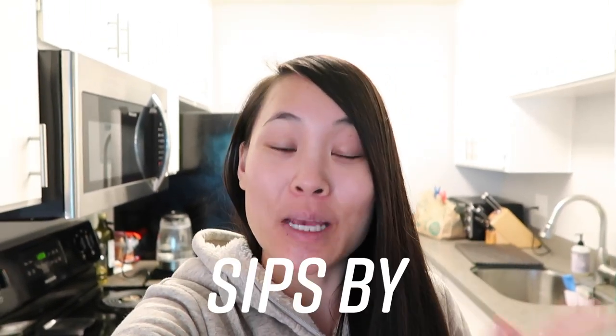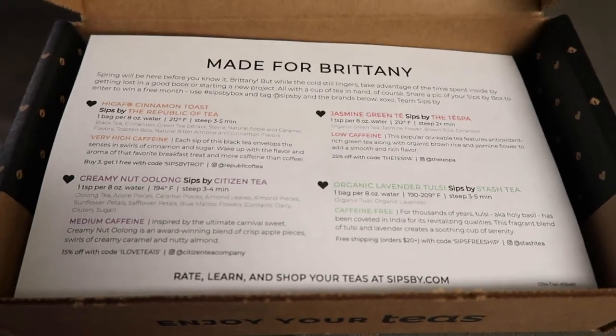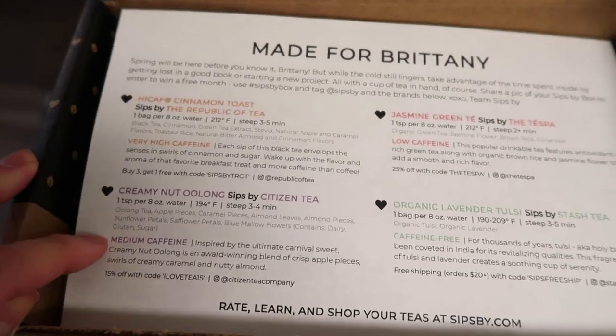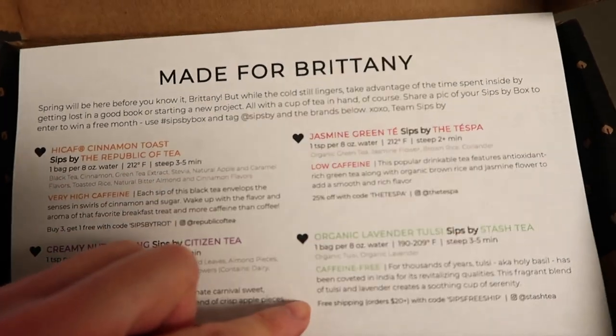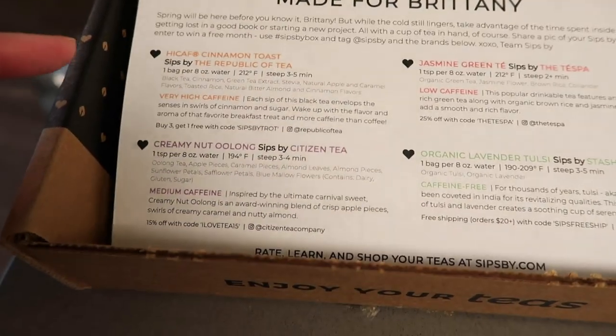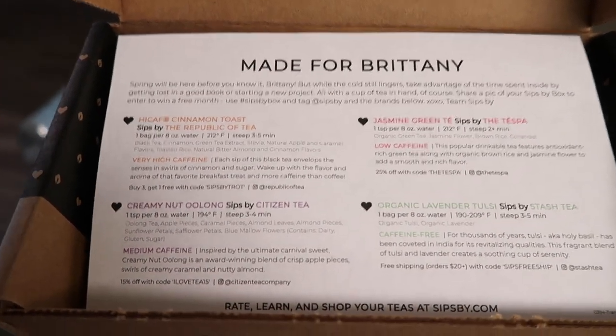I just want to mention thank you to Sipspy for sending me a free Sipspy box to try it out. Sipspy is kind of like a tea subscription service where they send you a new box each month catered to your preferences. You take a quiz online — it's really easy — and then they send you things they think you'll like. I got my first Sips box so let's check it out. They did a really good job choosing things I would actually like. I really like oolong teas, and they also included jasmine green tea and an organic lavender tea for nighttime when I don't want caffeine. I like that they included different caffeine levels — a very high, a medium, and a low. I'm really excited to try all these different teas.